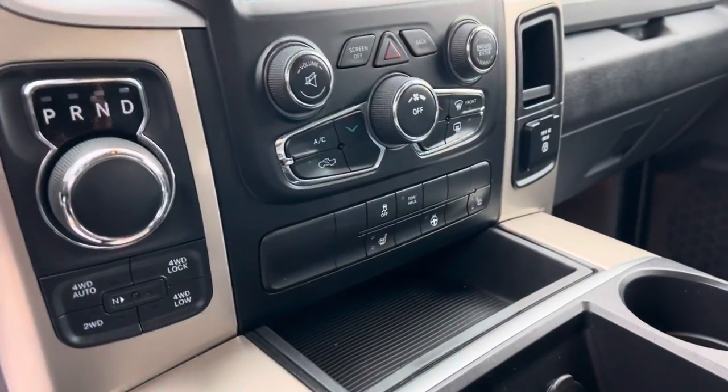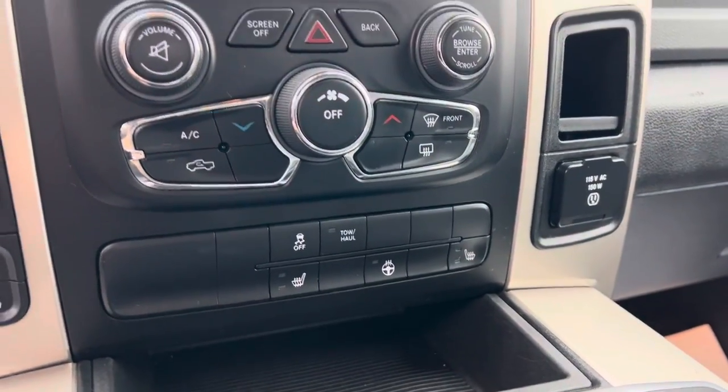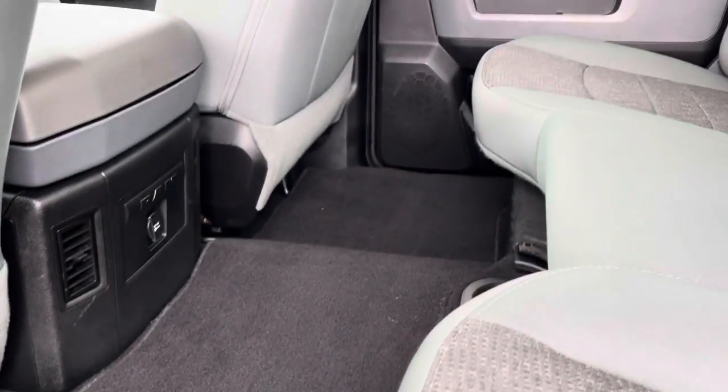Of course, four wheel drive. You got heated seats and heated steering wheel, push button start, power seats. Floor mats back here too.